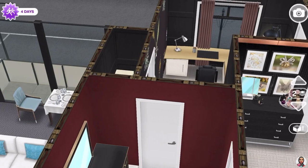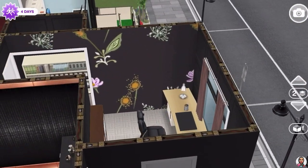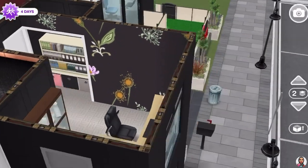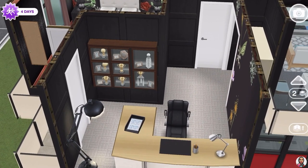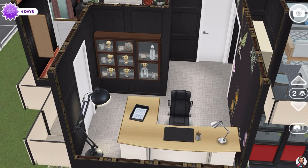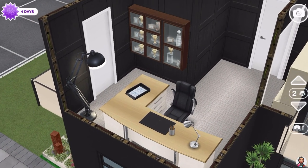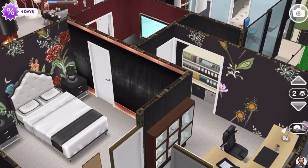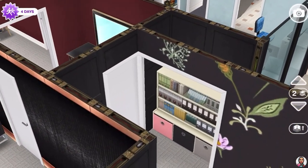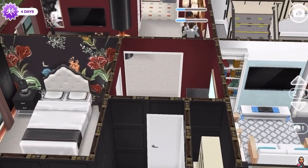Right beside the master bedroom is another bedroom. Since they don't have any kids yet, they made the second bedroom a home office because Mrs. Henderson works from home mostly. She has a nice desk with a light, and they've displayed their trophies in there as well along with some files tucked away.